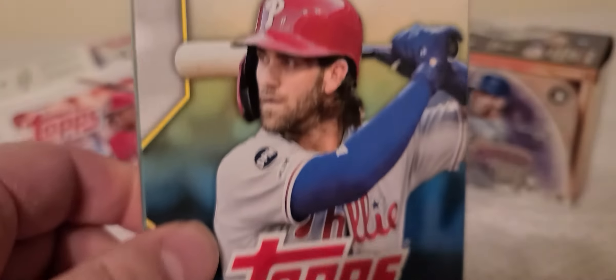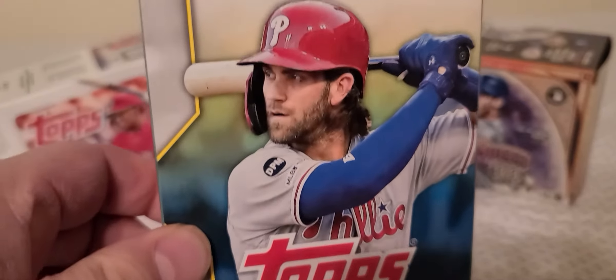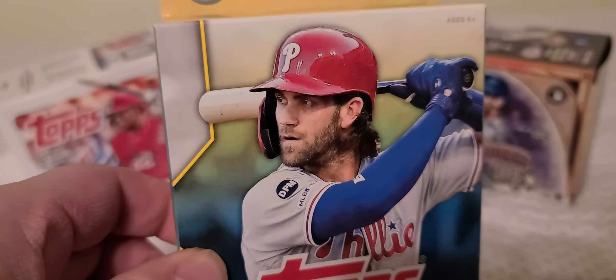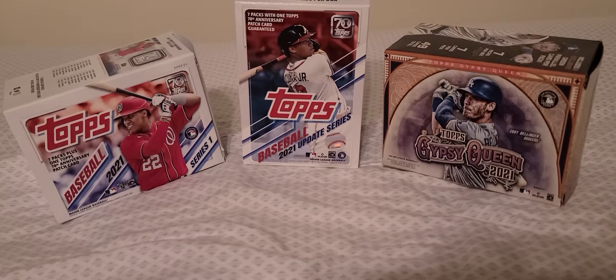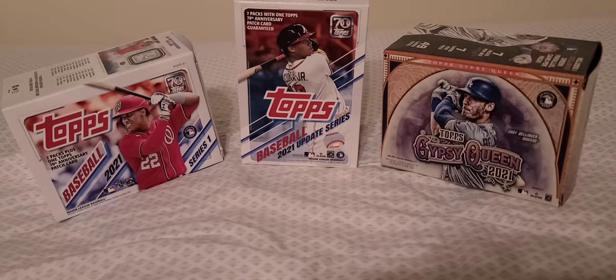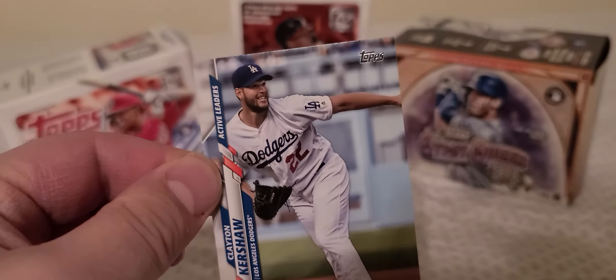Hello everybody, welcome back to a brand new video. I stopped by my local card store and picked up a hanger box of 2020 Topps Update Series — Bryce Harper on the front cover. He just recently won the MVP award for the National League. Congratulations to Bryce Harper! Before I go on with this video, remember to please click the subscribe button below.